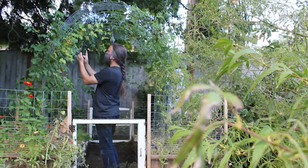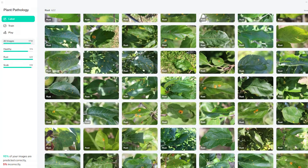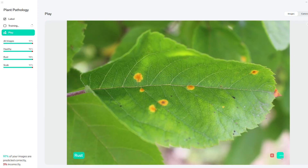Students can also build, train, and apply custom deep learning models to help track and inform plant health. Using the low application, students experience how computer vision is changing how we literally see data.